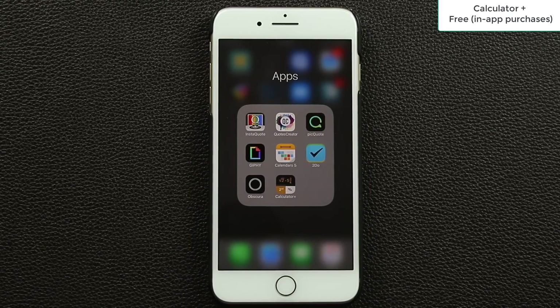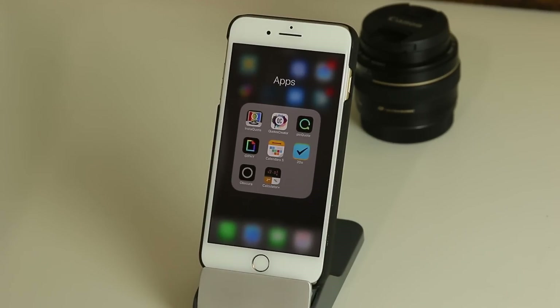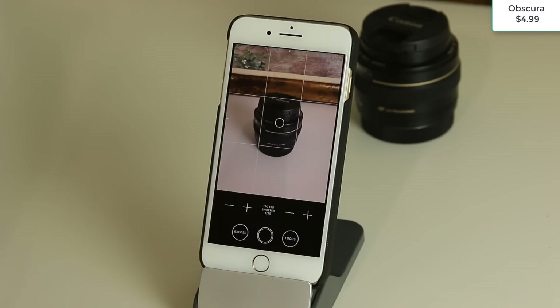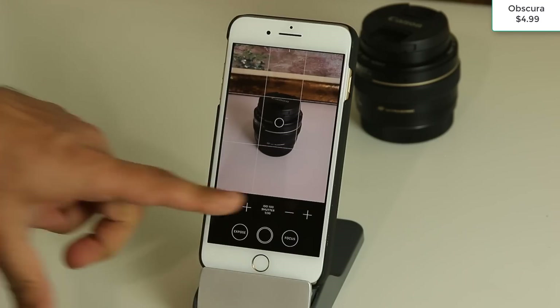The final application for today is Obscura — a camera app. It's simple on the surface but powerful under the hood, which is exactly the kind of app I love. The key reason it's powerful is that it gives you manual controls for your iPhone camera. The built-in iPhone camera app doesn't offer manual control, so if you're a professional photographer or photography enthusiast who knows about ISO and shutter speed, this is for you.